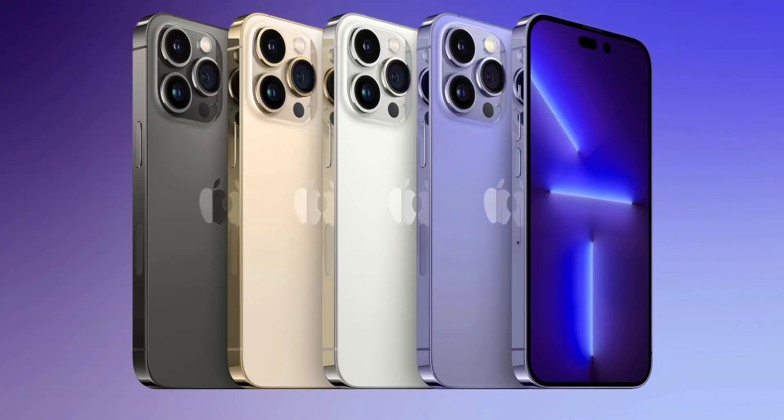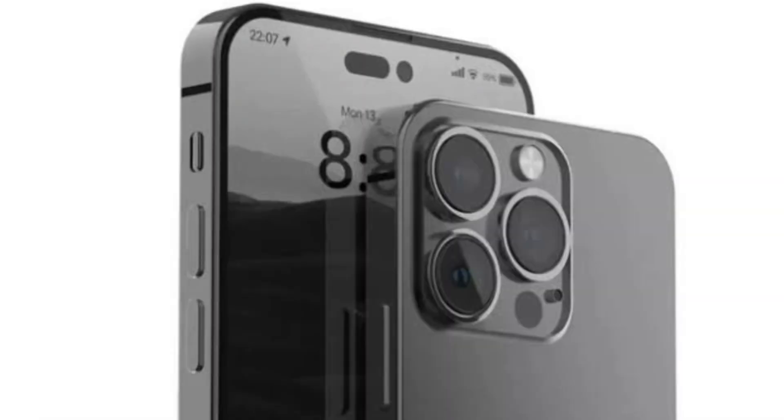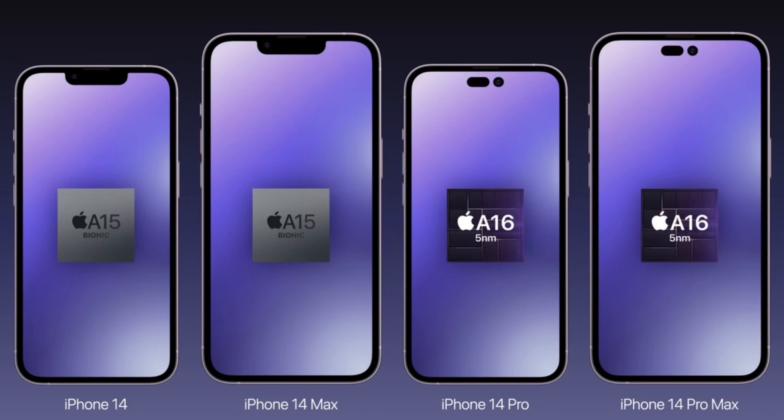This year, the Pro models are definitely worth buying. On the Pro models, we will get the notch removed, a 14MP main sensor, 8K video recording, the A16 Bionic chip, and liquid chamber cooling technology — which means the Pro models will not overheat like iPhones typically do.